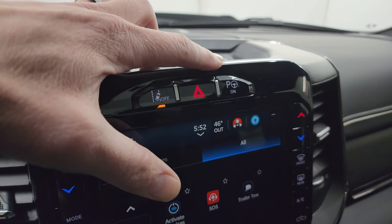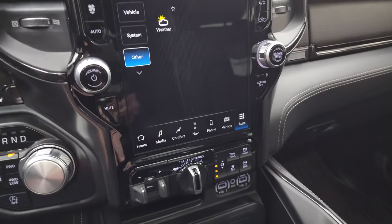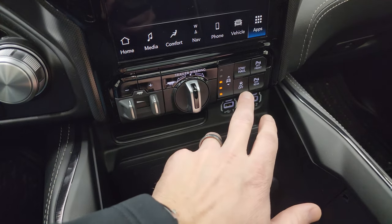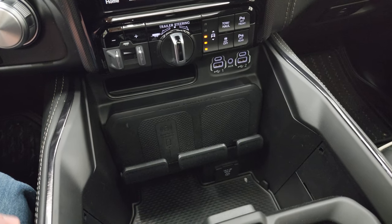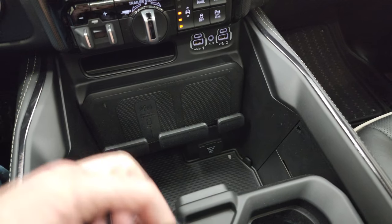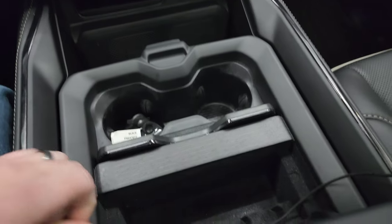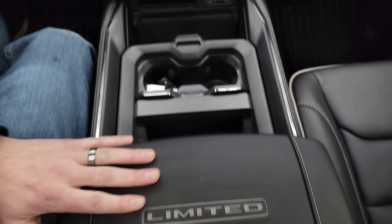Up here is your lane departure warning, your perpendicular and parallel park assist button, and the Harman Kardon sound system. Down here is your factory brake controller, trailer backup assist, the four-corner air suspension controls, stability control, and front and rear parking sensors — you can turn those off and on. Two USBs, two USB-Cs, and an AUX jack right there as well. And then the wireless cell phone charge pad. Down there is your 115-volt 400-watt plug-in. And your keyless entry with remote start, power drop-down tailgate, lowering of the truck, and remote start. You get the coin holder and cup holders, and the nice Limited badge on the center console.